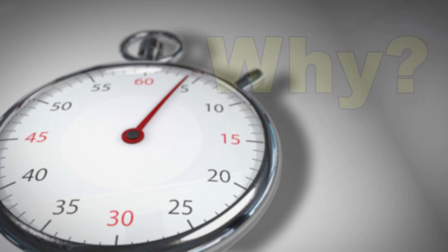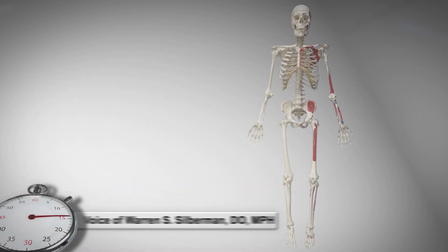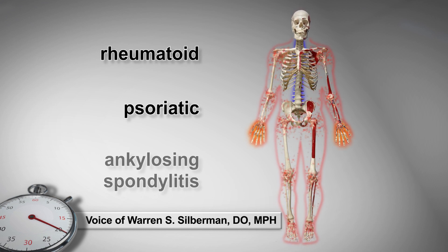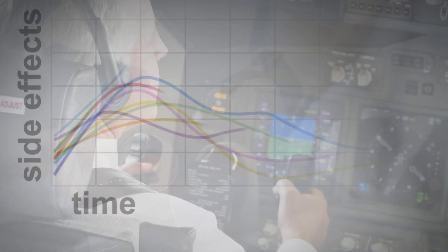AMEs might ask: why are some of the autoimmune arthritis medications that previously required a special issuance now CACI-eligible? The spectrum of covered inflammatory arthritis conditions are rheumatoid, psoriatic, and ankylosing spondylitis. Evaluating negative side effects over time, the FAA determined that several medications are safe for most pilots.